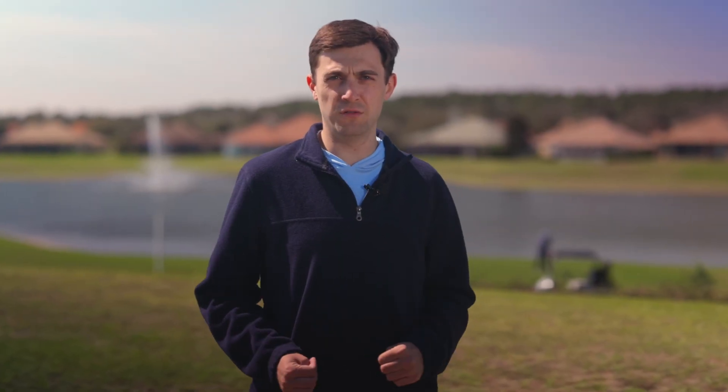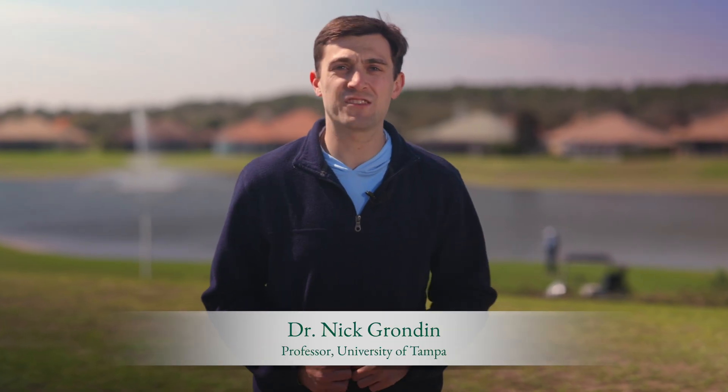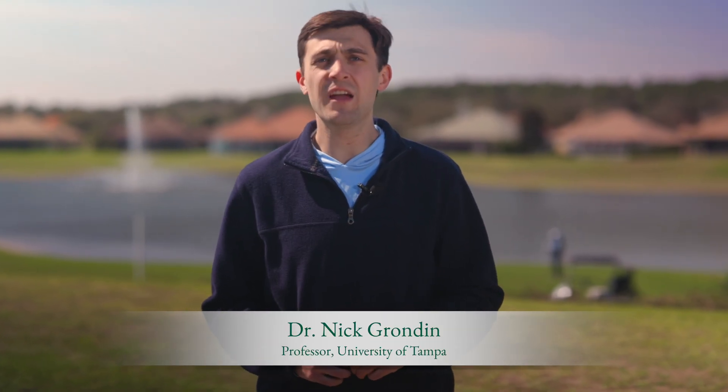It's no secret that Citrus Hills enjoys some of Florida's best weather. Hi, I'm Dr. Nick Grondin, an assistant professor at the University of Tampa focusing on atmospheric science.